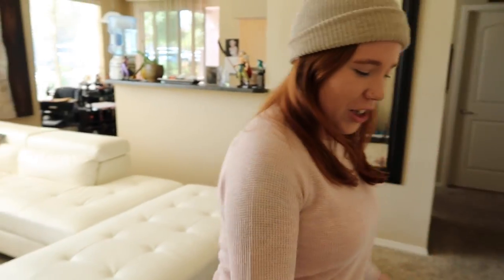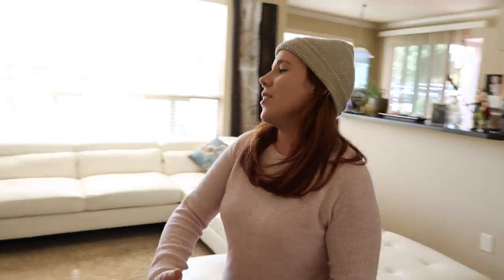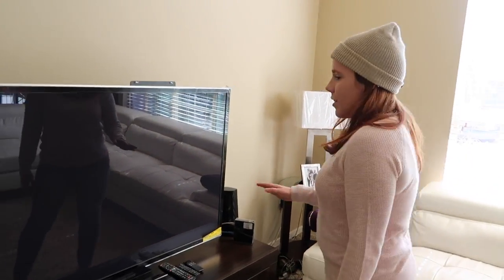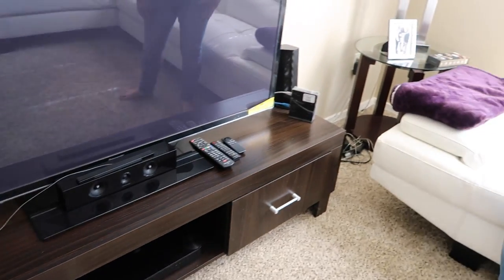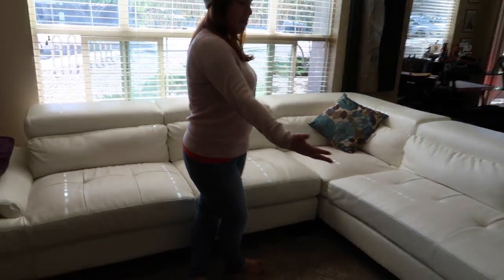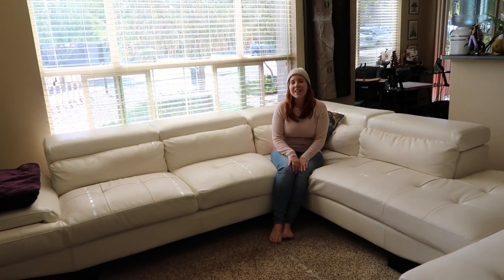Right when you walk in, this is the living room. The dogs like to eat their food right there by the door with their little mat. We have our TV and a TV stand — we didn't have a TV stand last time, but we did have a TV. So we have our game system, stereo, lamp, and this couch — we definitely didn't have last time. Now we have a couch so we can sit in here and watch TV.